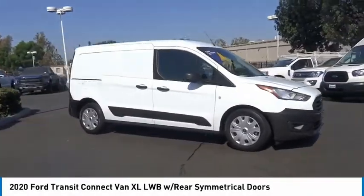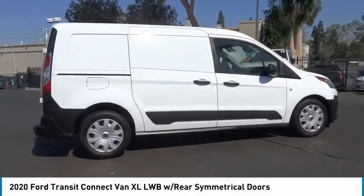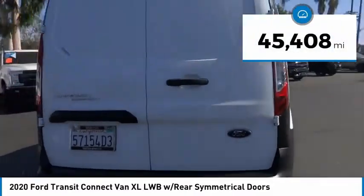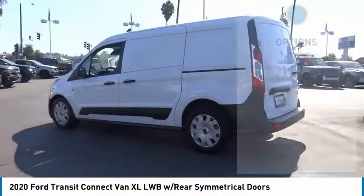Make a great choice today with the 2020 Transit Connect. Ford Transit — the right size, the whole world round. This vehicle has less than 50,000 miles. Here are some of this vehicle's great options.